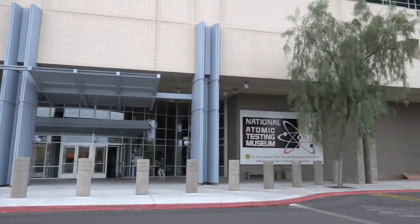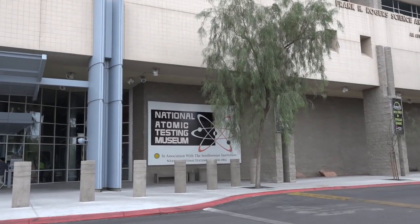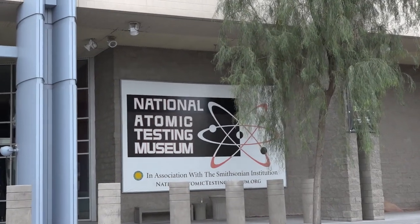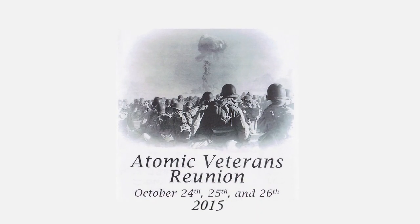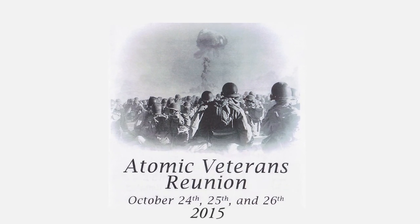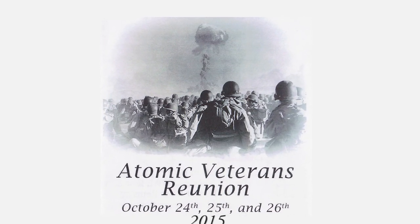I have a couple gentlemen here, and I'm going to bring Al up and turn the mic over to him. I'm sure he'll open it up to you for questions and answers later. Welcome aboard, Al. Thank you.